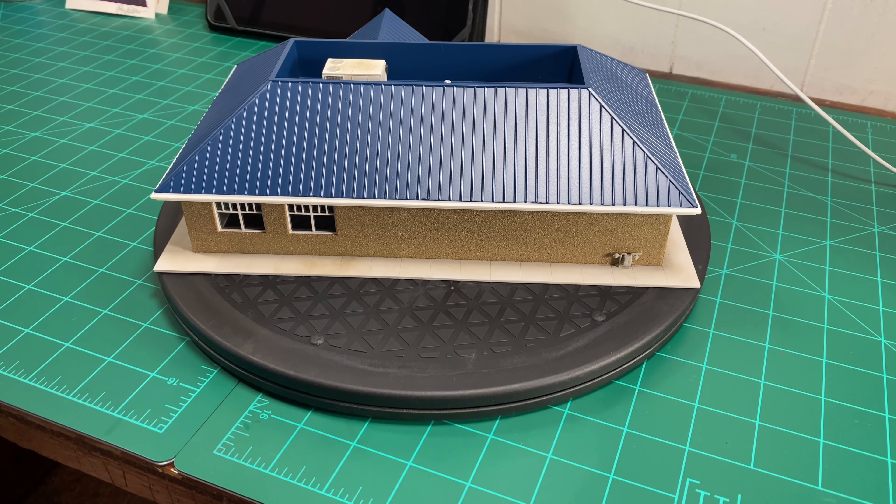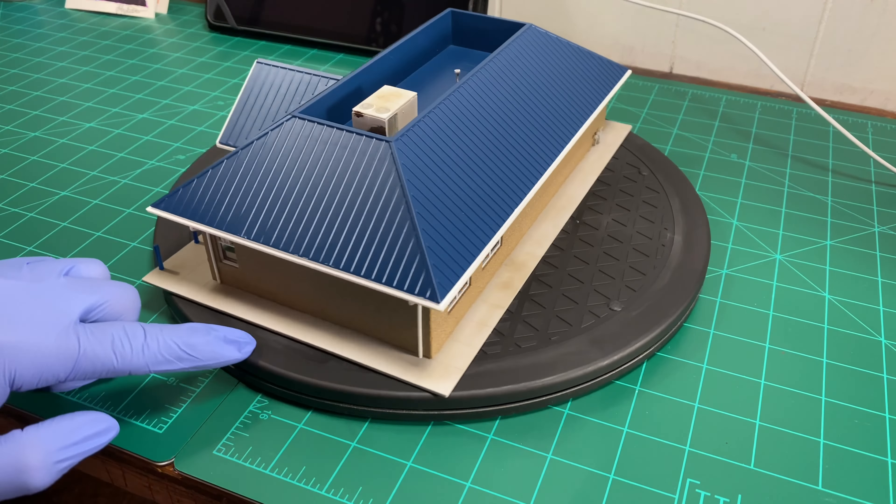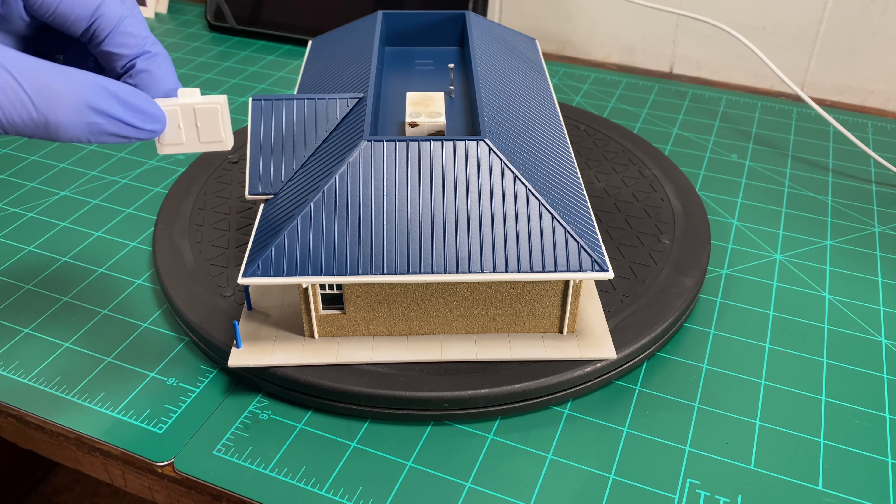What's really odd about this model is there's no back door — how are these people supposed to receive shipments and deliveries? I have a Coca-Cola truck and a driveway that I built specifically to put in the back to make it look like it's receiving deliveries, and now I can't use it. It's not a real big deal, but it's just kind of odd. If I'd realized it didn't have a back door, I would have put one in myself.